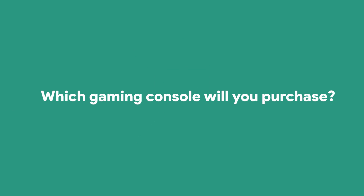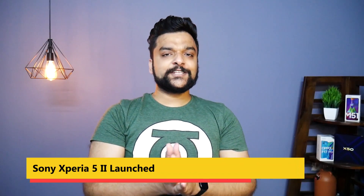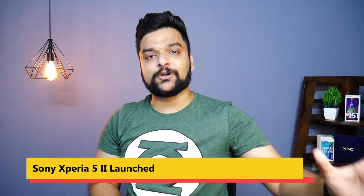Sony PS5 vs Xbox Series S — Sony has also announced the new smartphone, the Sony Xperia 5 II.